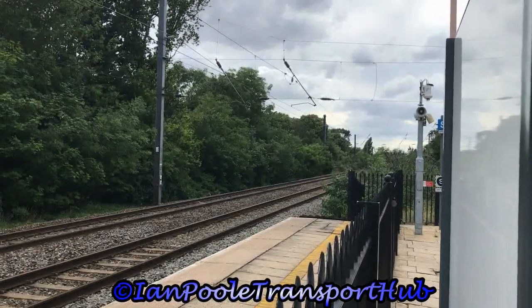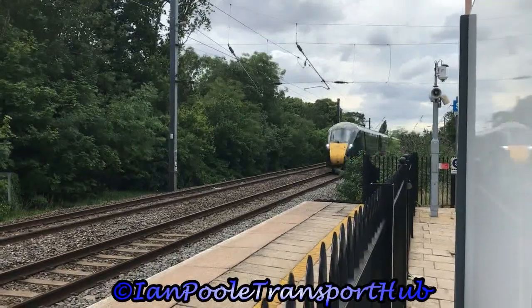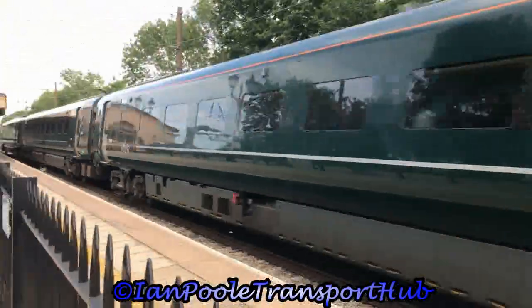The final fast working on the fast line now sees the passing of 800-313, working 1L78 for Great Western Railway from Cardiff to London Paddington.